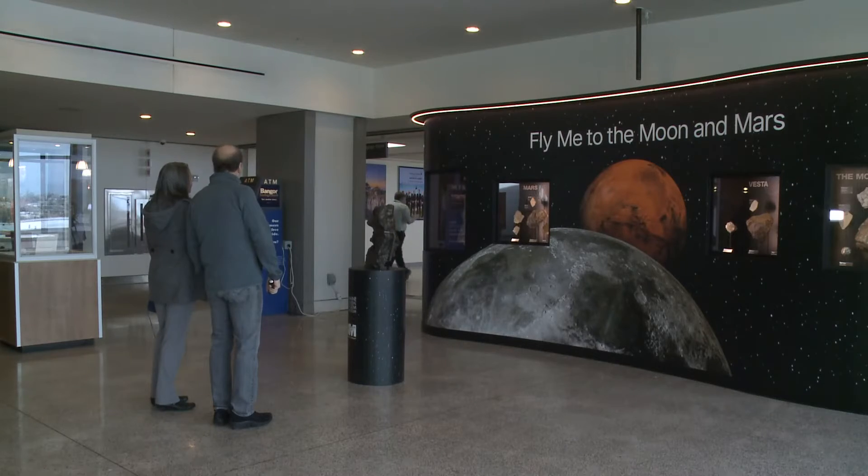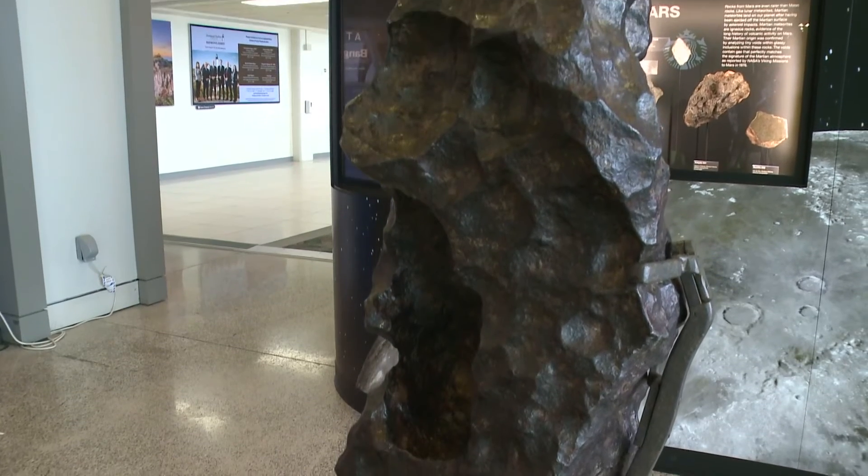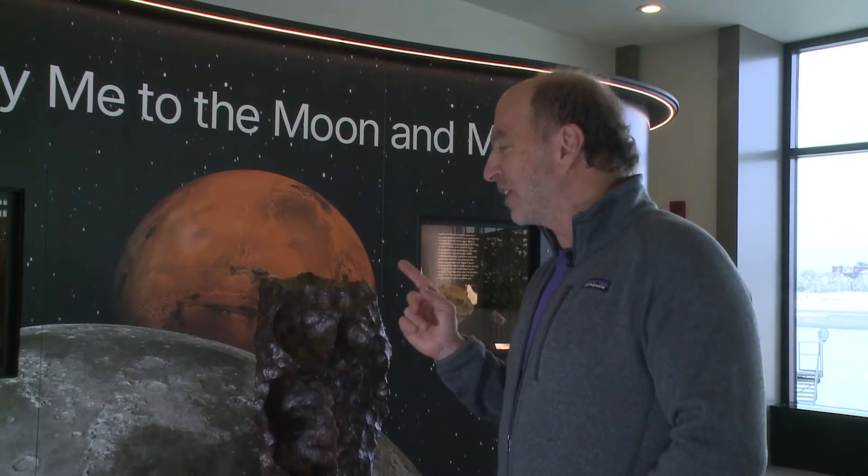Daryl says they have one of the rarest iron meteorites for visitors to touch. It's the most iconic anthropomorphic meteorite known in the world. He thinks it's incredible for people to stop and think for a minute about what is beyond our planet, and also how these samples inform us about our own planet as well.